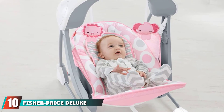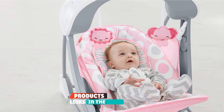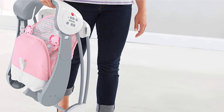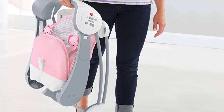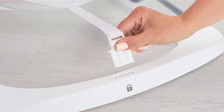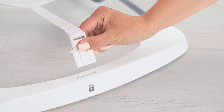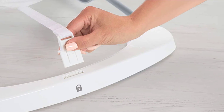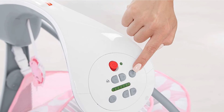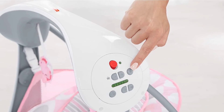Finally, at number ten, we have the Fisher-Price Deluxe Take-Along Swing — innovative and super compact. It has a convertible design that allows parents to use it as a swing or infant seat. It utilizes smart swing technology to figure out an ideal swing speed for your baby, and comes with soothing sounds, songs, and colorful overhead toys. It requires 4C batteries, is easy to clean, easy to assemble, and easily foldable for convenient grab-and-go use.